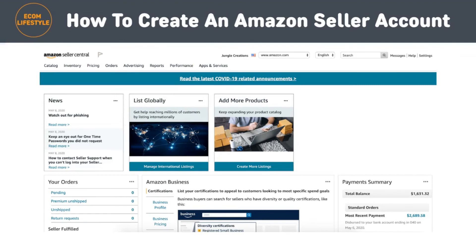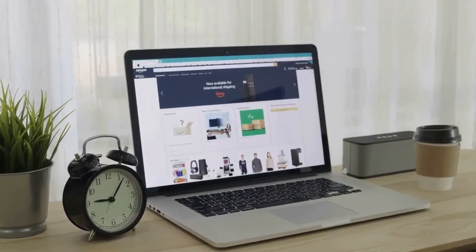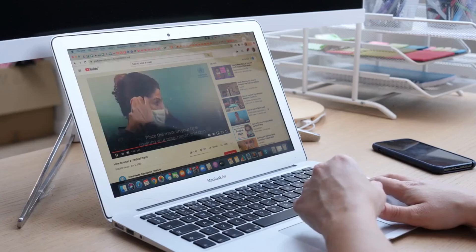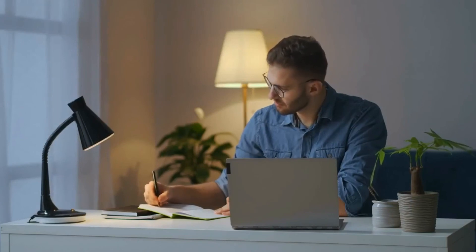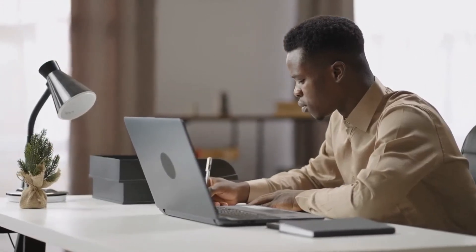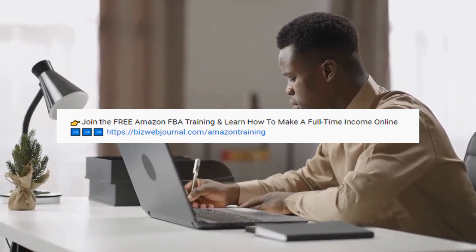This is what your seller account home screen will look like without any sales yet, of course. Now, as you probably know, there are a lot of steps involved in building an Amazon business, and I wouldn't recommend piecing everything together by simply watching videos on YouTube. This is why I suggest investing your time in a great free training that can guide you through this process. They walk you through step-by-step every aspect of what it takes to start, grow, and scale your Amazon business. I left a link for you in the description, and if you're serious about selling on Amazon I encourage you to check it out.